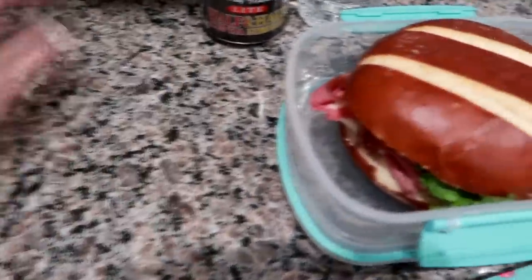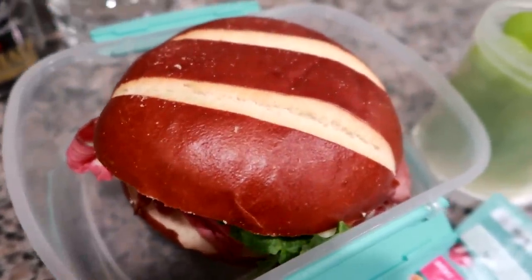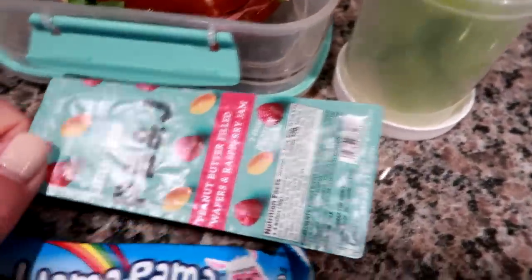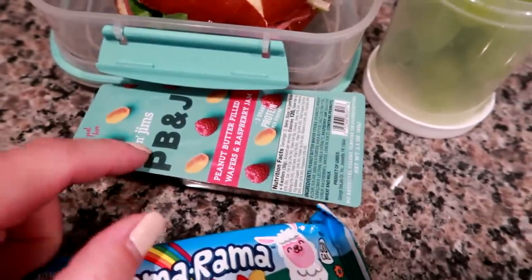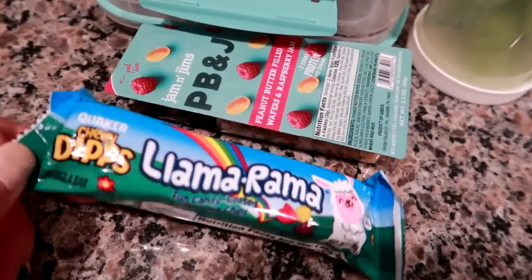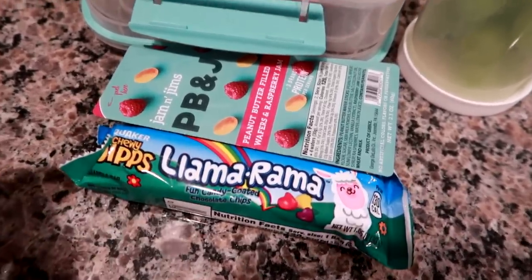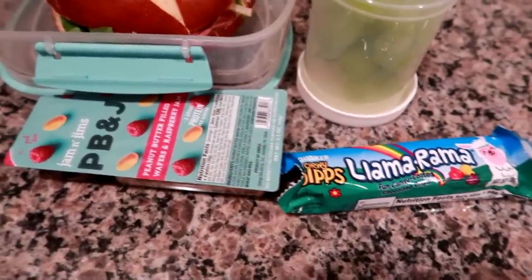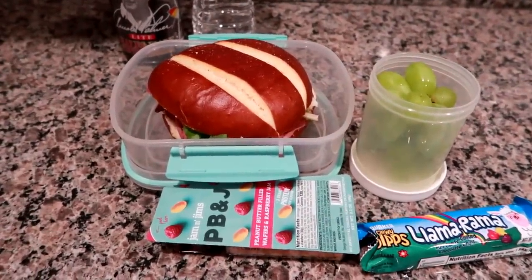I grabbed these at Hannaford. So he's got a pretzel roll, some rare roast beef, Swiss cheese, spring mix, and some Terrapin Ridge Farm buffalo ranch, which is slightly spicy. He's also got some green grapes, a PB&J wafer with raspberry jam — like a dipper thing I found at Price Chopper — and one of these Quaker Chewy Dip Llama Rama vanilla bars, which are kind of like a Kudos bar from the '90s. I might throw in a cheese stick as well.